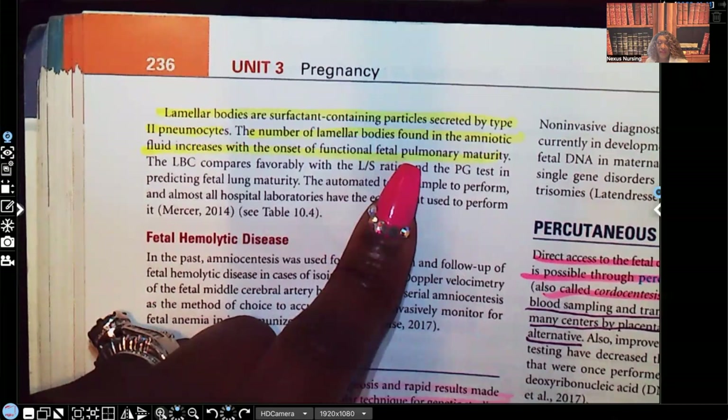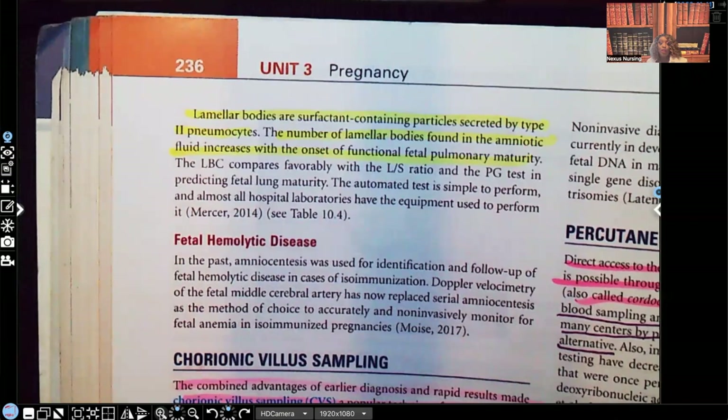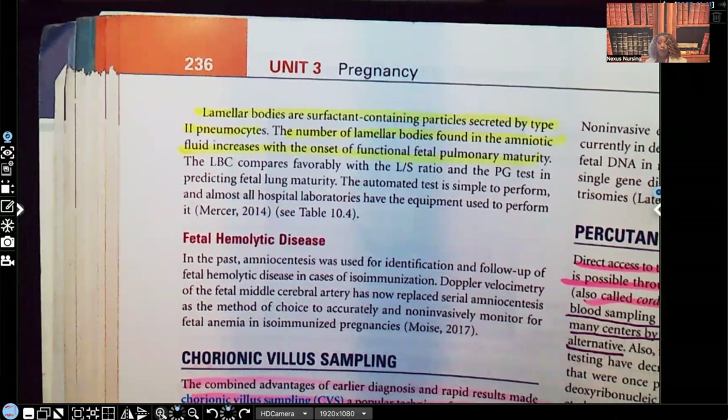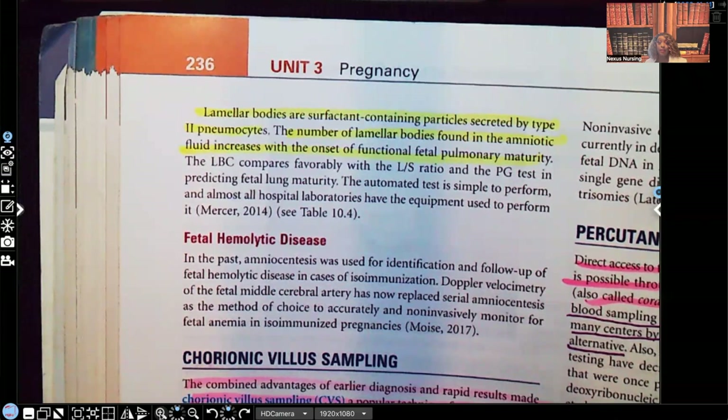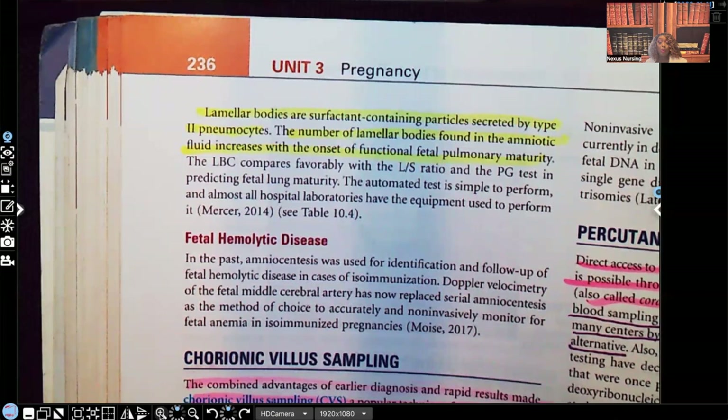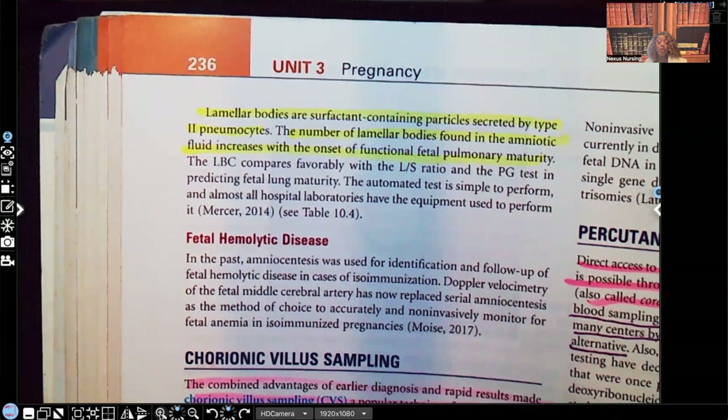This was a short but to-the-point video. The next video I'm going to make is going to be on chorionic villus sampling, so watch out for that. Let me know what you thought in the comment section and what you'd like me to cover more extensively. I have audio lessons available on my website nexusnursinginstitute.com, and if you'd like to practice nursing questions daily, check out my TikTok, Instagram, or Facebook. Thank you so much for watching, and I'll catch you on the next video.